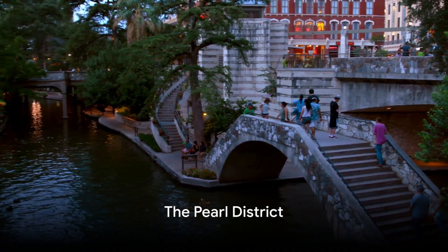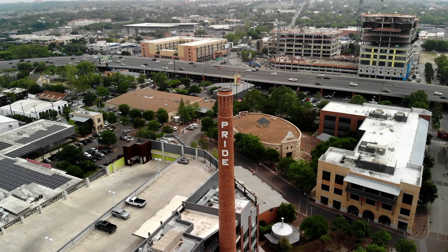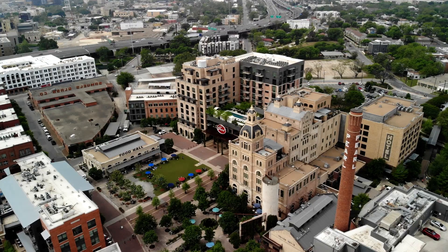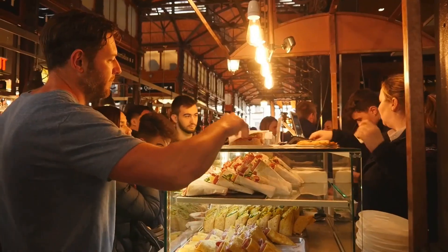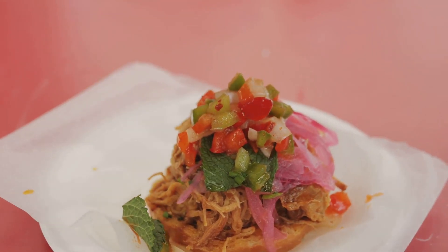Next stop, the Pearl District, a vibrant culinary and cultural destination. This gem nestled in the heart of San Antonio has a rich history that dates back to the late 19th century. It was once a bustling brewery, but when the beer stopped flowing, the district underwent a spectacular transformation. Today, it's a foodie paradise, brimming with a variety of eateries that serve everything from mouthwatering Texas barbecue to gourmet ice cream.